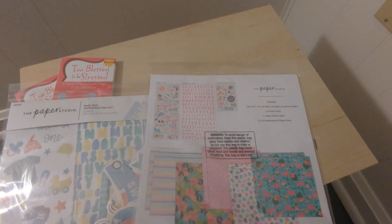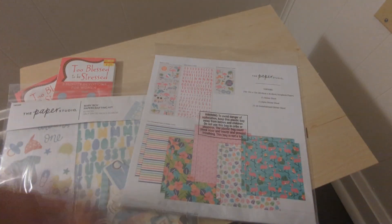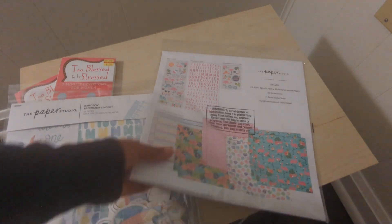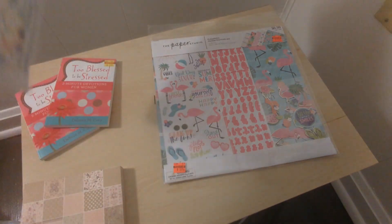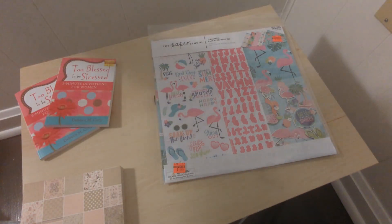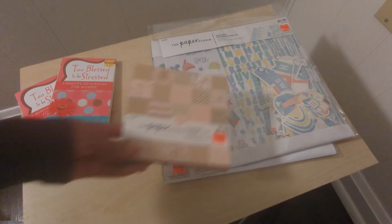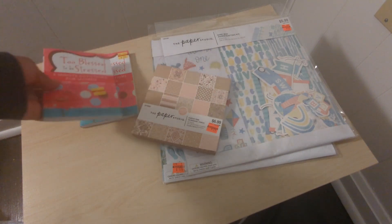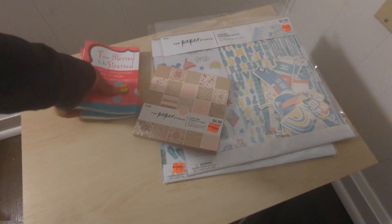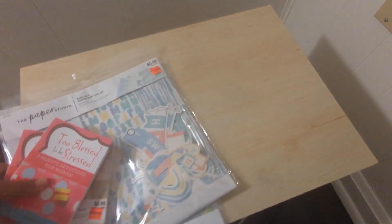I got the flamingo paper — pink, green, and purple are all my colors, and with summer coming I'm excited. I have a beautiful flamingo stamp I love but haven't used in a while, so I may pull it out for my 'crack the vault' stash. I also bought two 'Blessed Not Stressed' three-minute devotionals for women to include in some happy mail. That's pretty much everything, and the total came to $45.